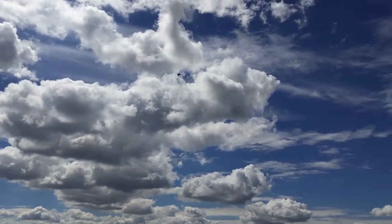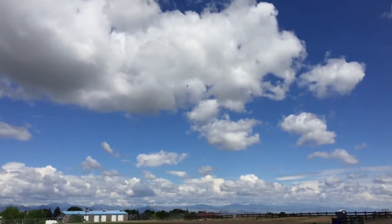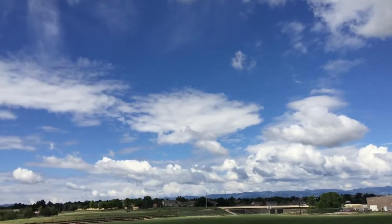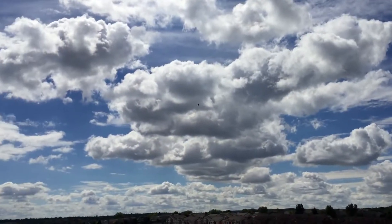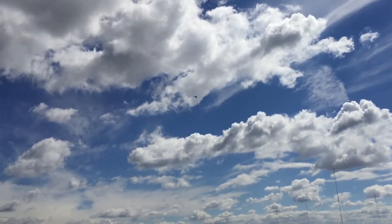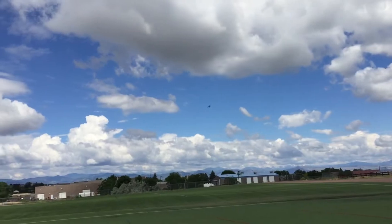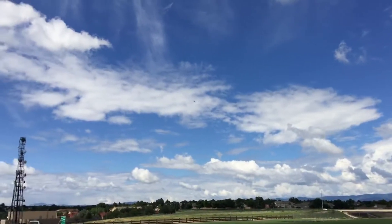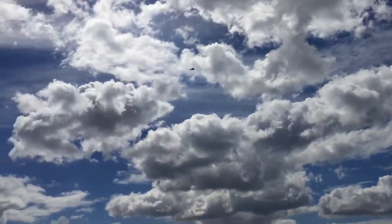Those clouds look fantastic today, don't they? Still slightly nose heavy, but not bad. I got the pack all the way back as far as it can go. Contrast is really good in the sky. Just cruising around 40%.